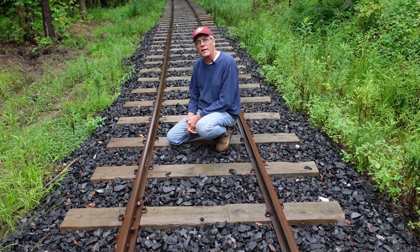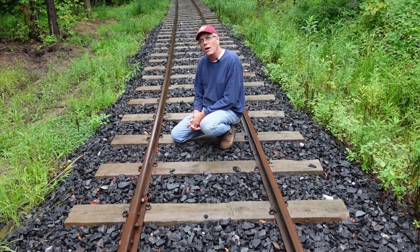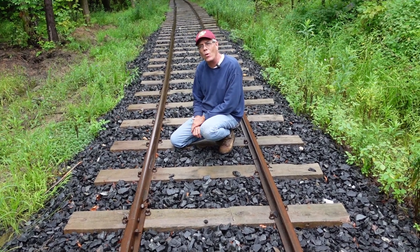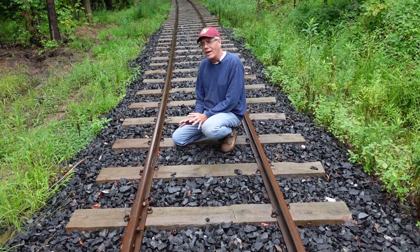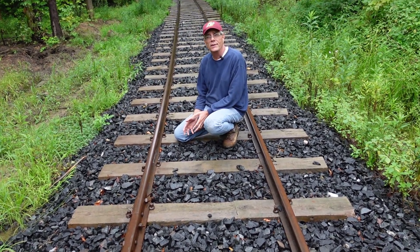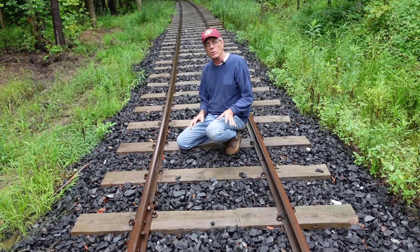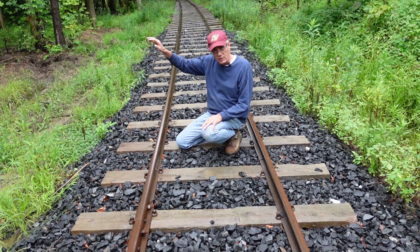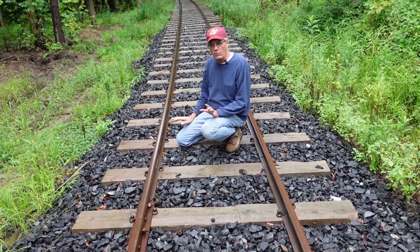I'm sitting in the middle of the main line on the front loop. It's raining today, and it's kind of emblematic of the whole summer — the summer of 2024 has been very wet. We've had very few breaks where conditions were dry enough to actually lay track or move dirt.